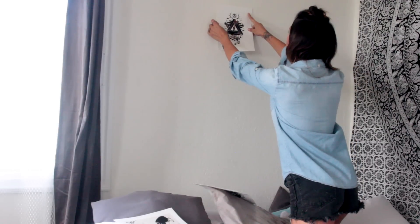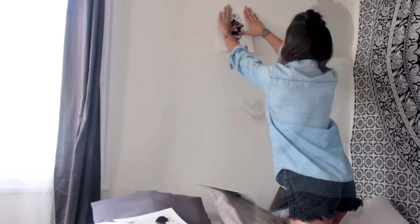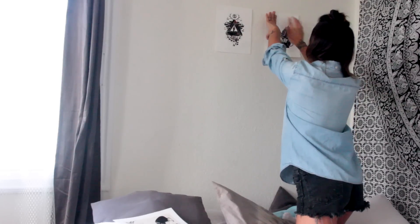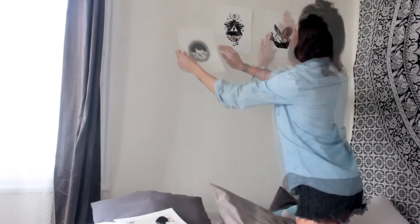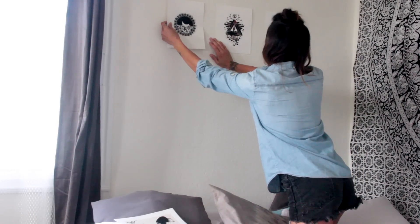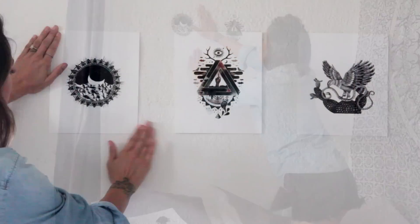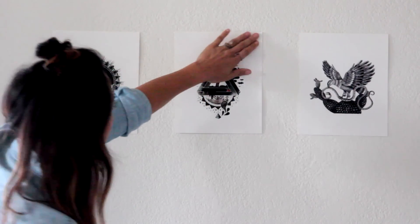You can just pick through tons and tons of different artwork — you can get it on t-shirts, you can get it on prints, and there's plenty of things to choose from. I really love how they empower their artists to not only share their artwork around the world.